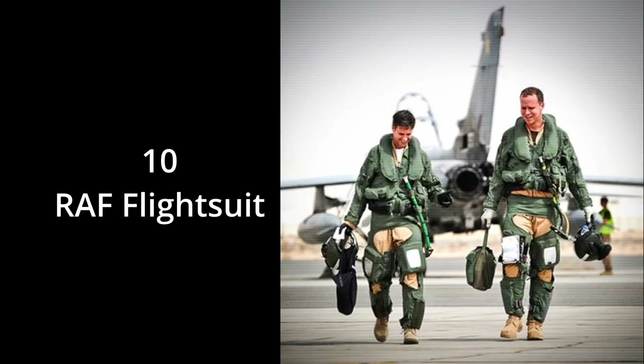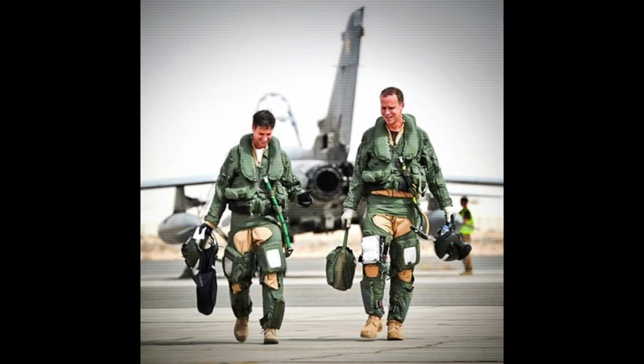Number 10: Royal Air Force flight suit. That is pretty iconic as to what modern Royal Air Force pilots — RAF pilots — now wear.